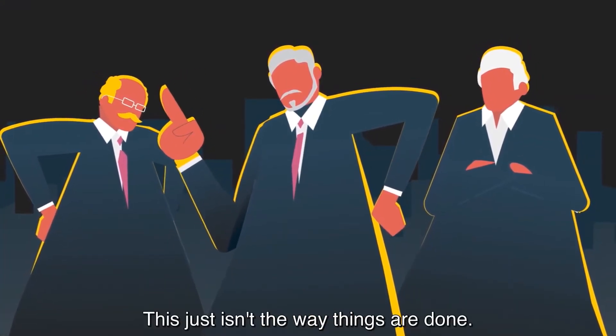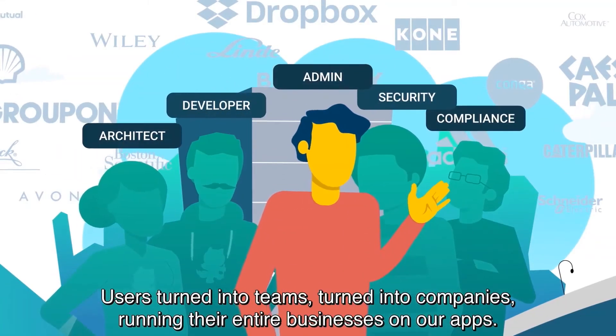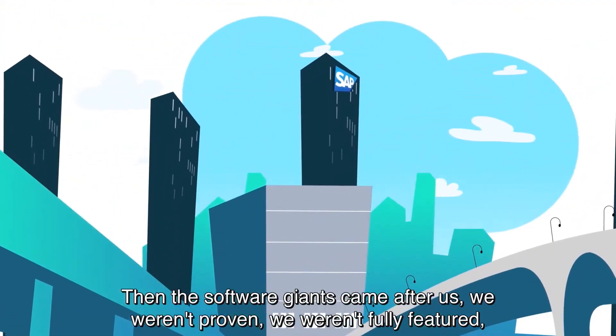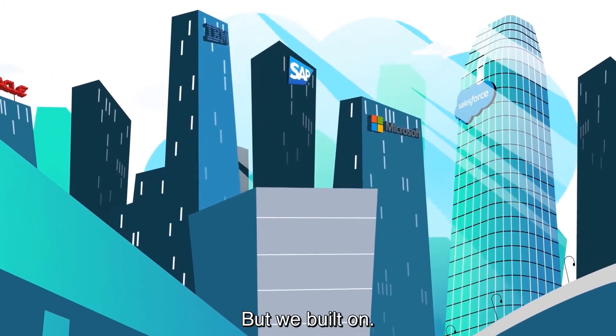This just isn't the way things are done. But we kept building. Users turned into teams, turned into companies running their entire businesses on our apps. Then the software giants came after us. We weren't proven. We weren't fully featured. Our radical cloud model wasn't secure. But we built on.